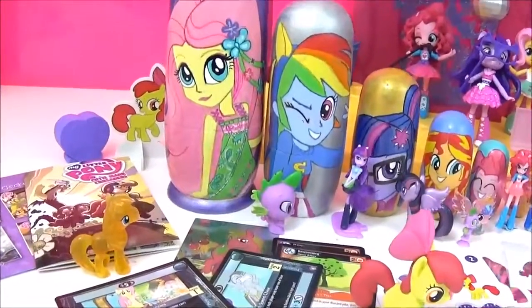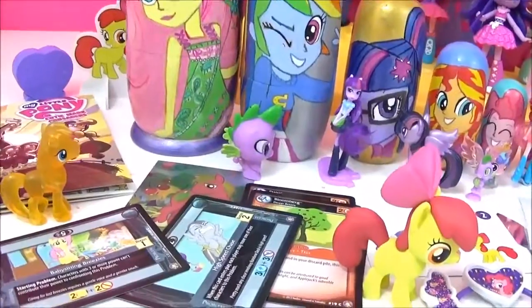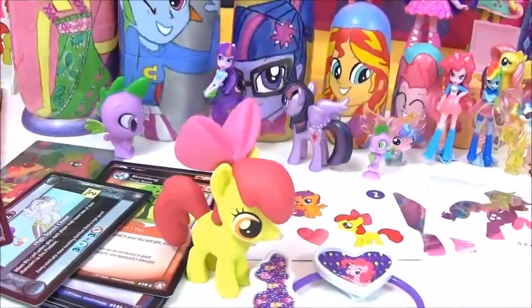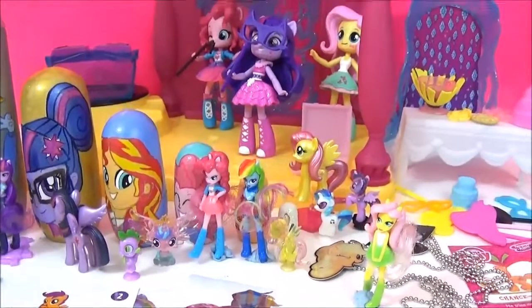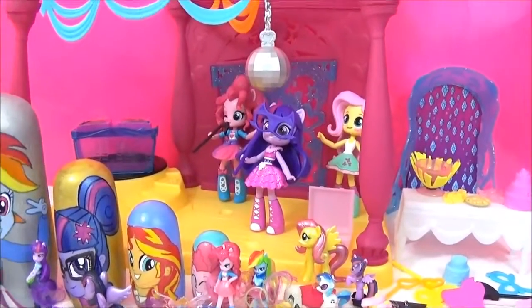Alright guys, here are all the awesome surprises in the Equestria Girl nesting dolls. If you like this video, please give it a big thumbs up and stay tuned for more My Little Pony videos. Take care, bye!